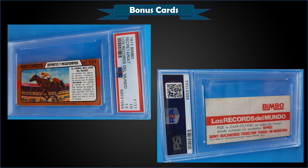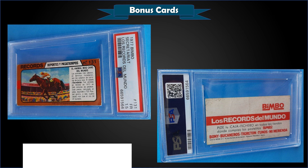From 1977 Bimbo Los Records del Mundo, we have Secretariat graded PSA 1.5, sold at auction for $57.77. It's a pop of 2 in a PSA 1.5 slab, with only 18 graded higher, the highest being one Near Mint 7.